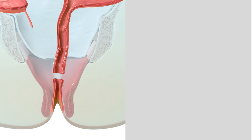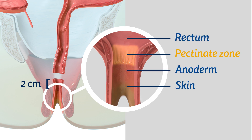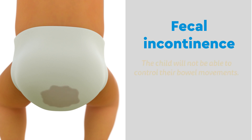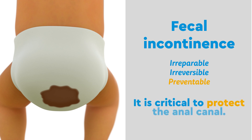It is critical that this cut is made two centimeters above an area called the pectinate zone. If cuts are made through this zone, it can damage the anal canal. This can result in fecal incontinence, and the child will not be able to control their bowel movements. Since fecal incontinence is irreparable, irreversible, but most importantly preventable, it is critical that surgeons protect the anal canal.